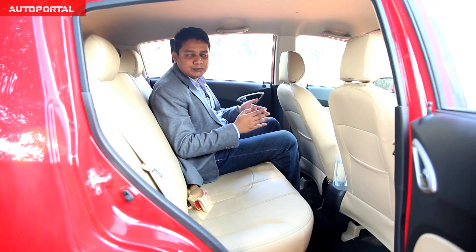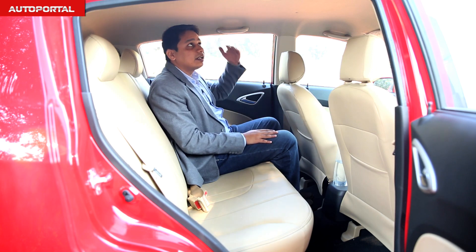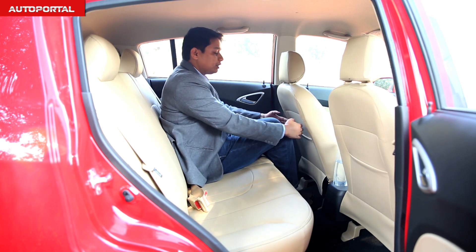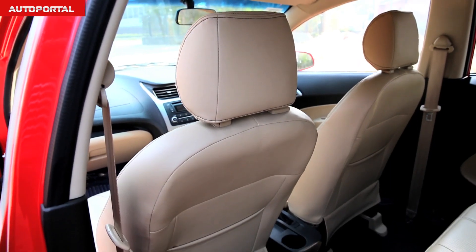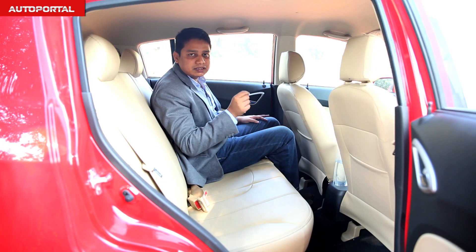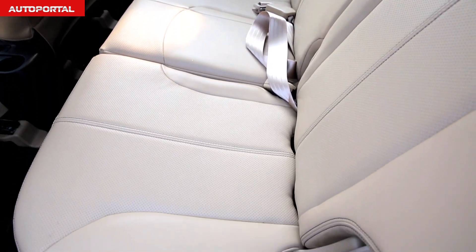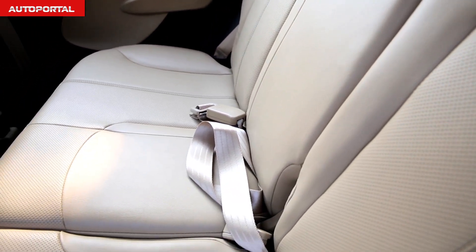The square and boxy shape on the outside really does translate into a lot of room on the inside. Headroom is really generous even for my height, which for reference is 5'10", and legroom is also pretty good. This is at the end of the day a premium hatchback, not a big car, but it can take on some mid-sizes for sheer space at the back. The seats themselves offer a lot of support, a good amount of cushioning, the backrest angle is very good, and even the width of these seats is good.